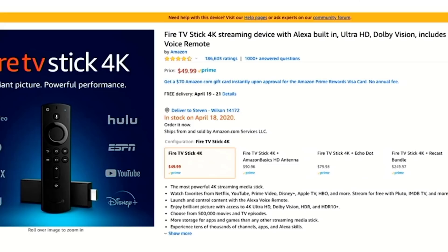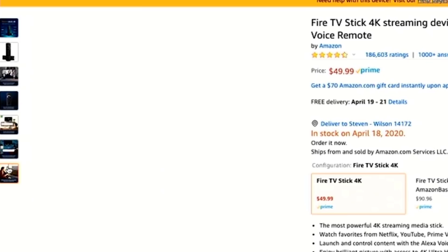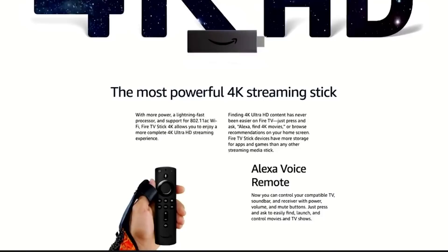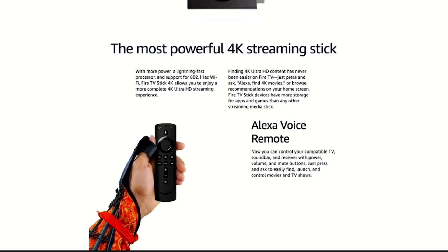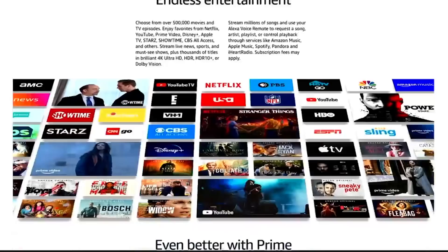The Fire TV Stick 4K features Ultra HD Dolby Vision and also includes the Amazon Alexa voice remote. Unlike its $39 Fire TV Stick alternative, this is 4K HDR, it's a little bit better for gaming, and it's a lot faster. Amazon calls it the most powerful 4K streaming stick they make, with support for faster bandwidth and Wi-Fi, delivering true-to-life picture quality.